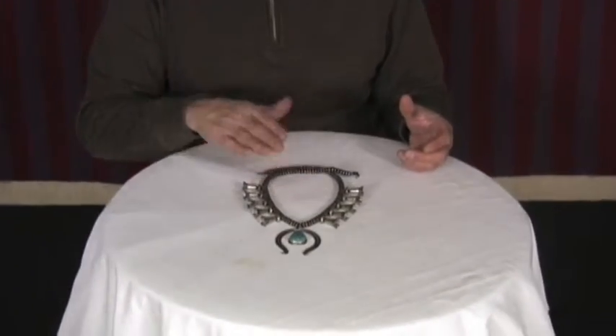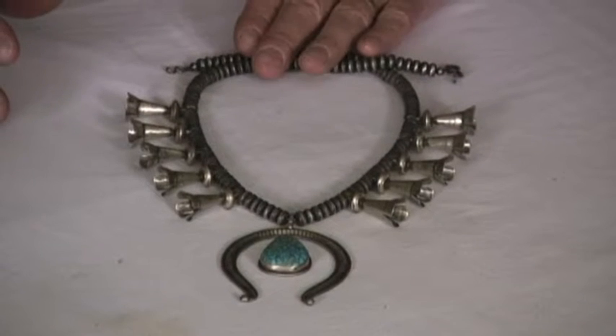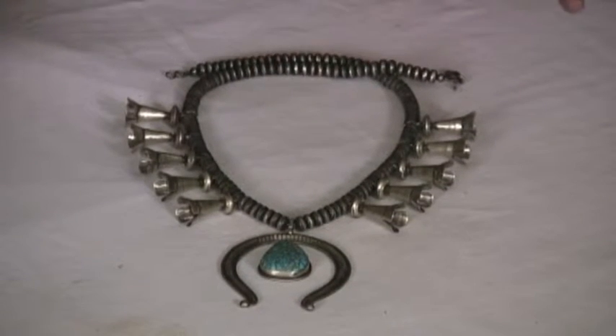This is by Delbert Clark, who I've not met, but he is an exceptional silversmith. We did find some information on him and he is a Navajo.